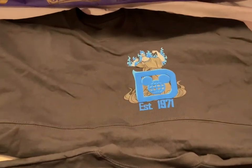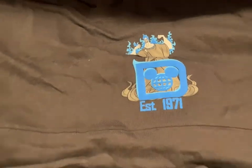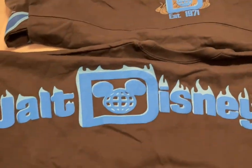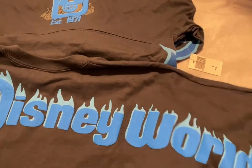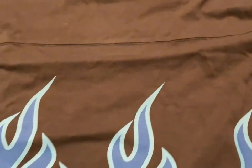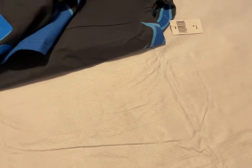Next we have the Hades spirit jersey. There's the front and here's the back — it says Walt Disney World. The bottom has blue flames as well as the sleeves. The size is small and they are $50 each.